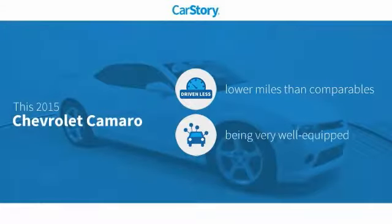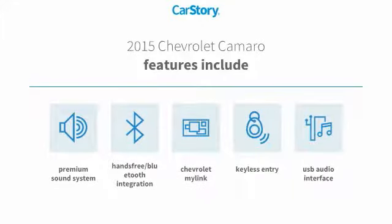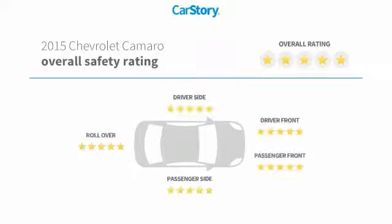CarStory research indicates this vehicle as having lower miles with less wear and tear, loaded with features. Features also include keyless entry, premium sound system, hands-free Bluetooth integration, and USB audio interface with these ratings.